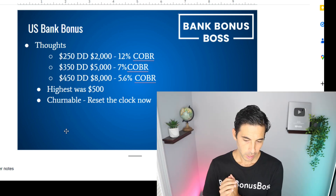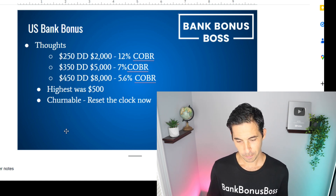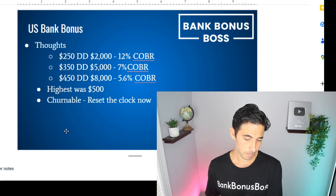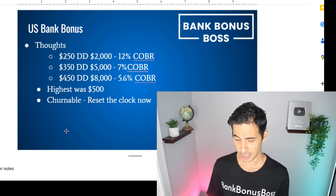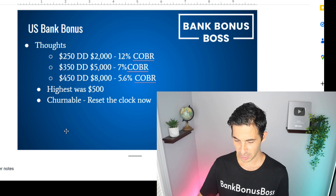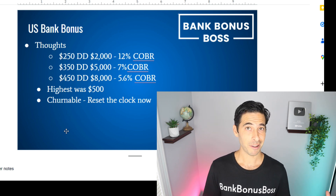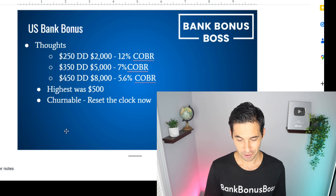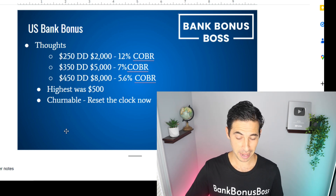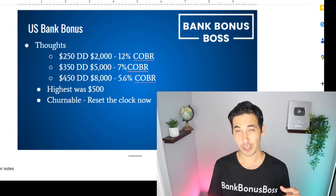Let's go over the COBR — cash-on-bonus returns. For the $250 bonus, you're getting a 12% cash-on-bonus return. For $350, you're getting a 7% COBR. And for the $450 bonus, you're getting a 5.6% COBR. Personally, I'm probably going to go for the $350 bonus. Maybe split it up — do around $2,500, take the money out, deposit again within the same week, and go for the $5,000. Depending on how my money is tied up in other bonuses, I might even go for the $8,000, since you have 90 days and you can take the money out.